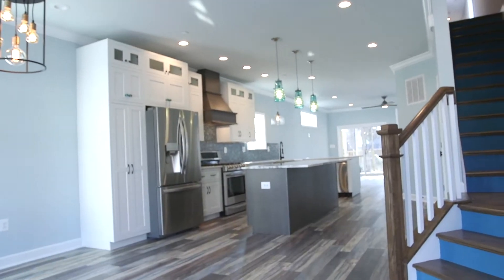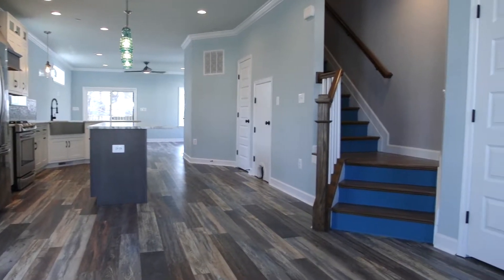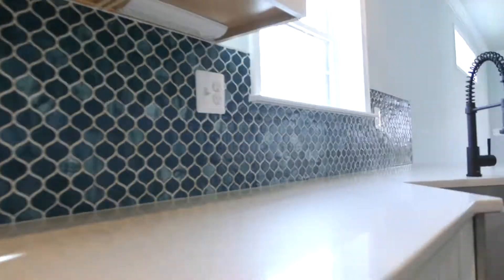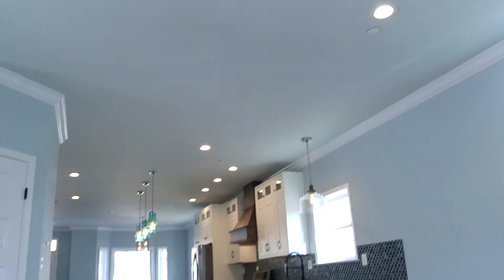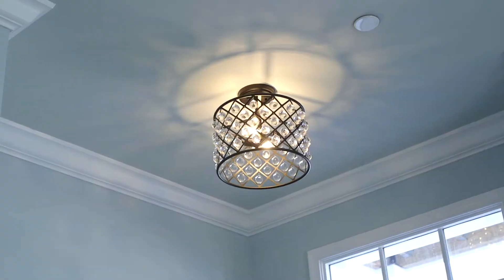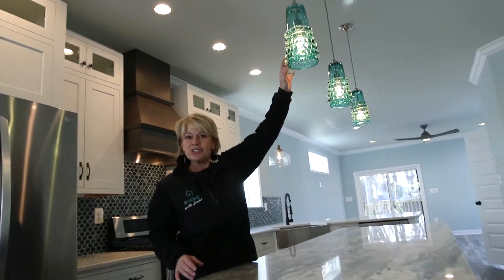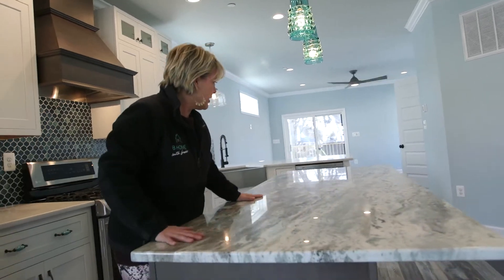Wow. Oh my goodness. Look at these — these remind me of like, underwater jellyfish. Because we're at the beach, it's so pretty. And this is fantasy brown on the counter.